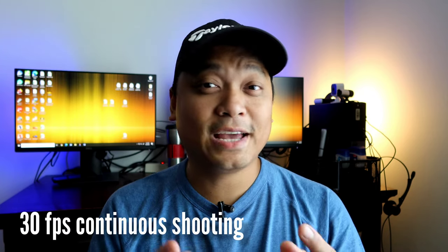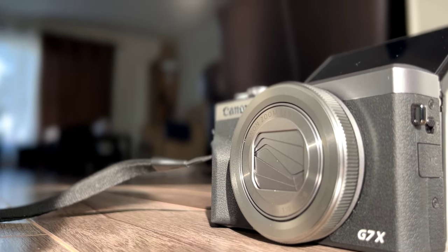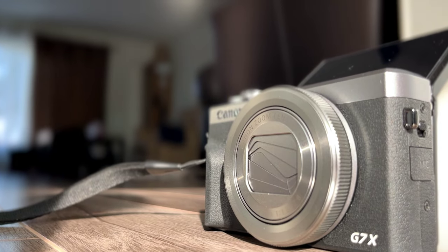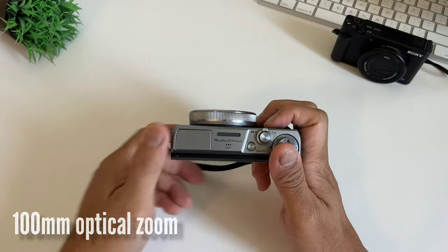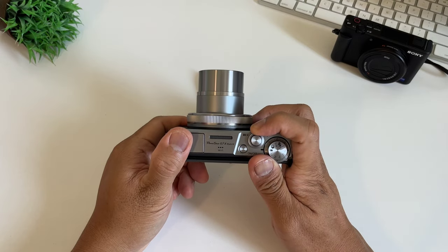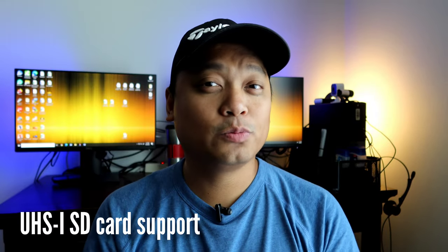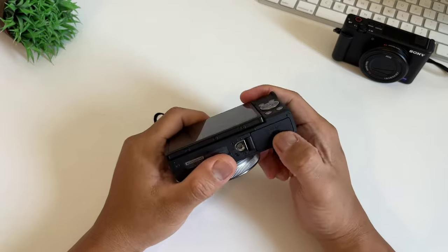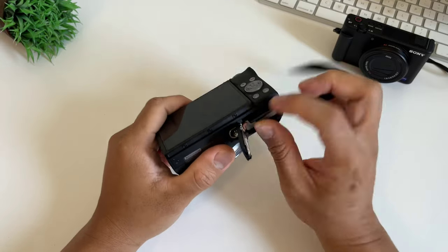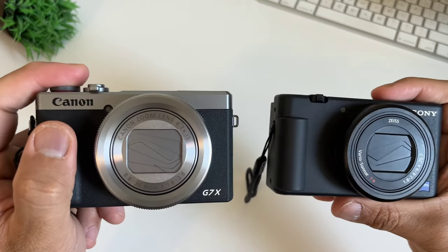Next is the continuous shooting speed: the Canon has 30 burst shots compared to the Sony ZV-1's 24, which is great for fast-moving subjects. The next difference is optical zoom — it can reach 100mm compared to Sony's 70mm, so the trade-off is Sony's autofocus versus Canon's reach. The Canon also supports UHS ultra-high-speed cards, so you can transfer files faster — the Sony ZV-1 doesn't support this. And for aesthetics, the retro two-tone design looks like a classic Fuji camera, so you can shoot without sacrificing style.